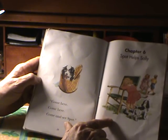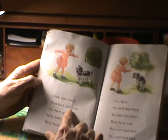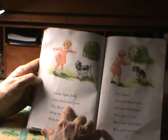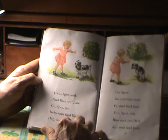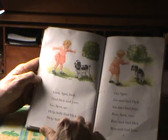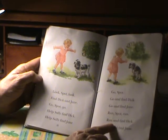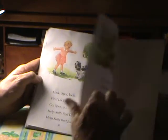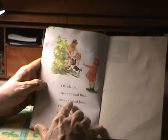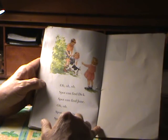Chapter six: Spot helps Sally. Look Spot. Look Spot, look. Find Dick and Jane. Go Spot, go. Help Sally find Dick. Help Sally find Jane. Go Spot, go find Dick. Go and find Jane. Run and find Dick. Run and find Jane. Spot can find Dick. Spot can find Jane. Spot can help Sally. Spot can play.